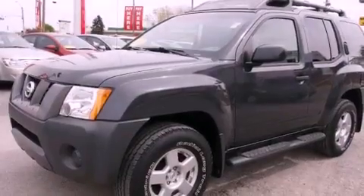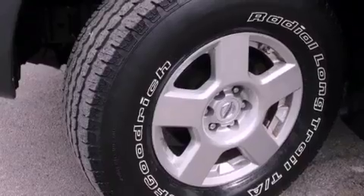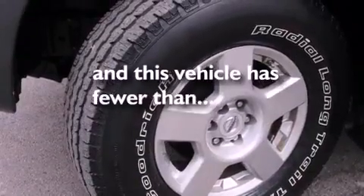Stability control, an anti-lock braking system, full power accessories, and this vehicle has less than 33,000 miles.